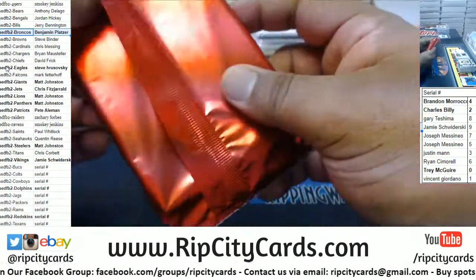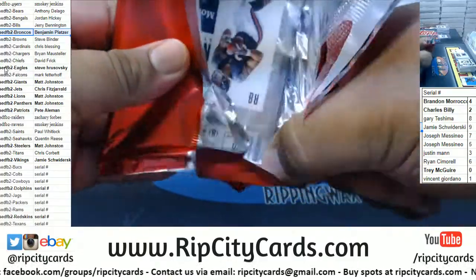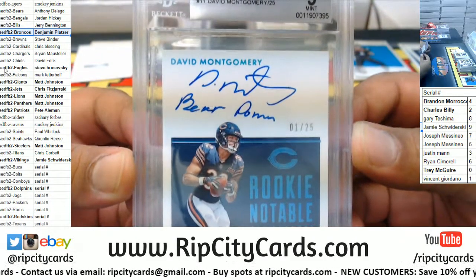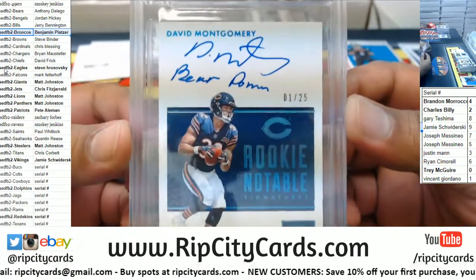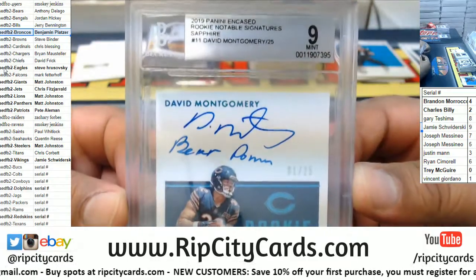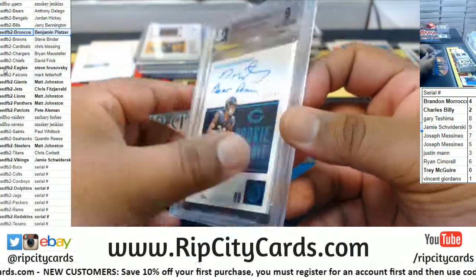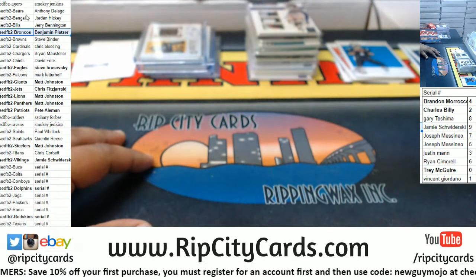And the last pack — good luck everybody, especially those without a hit. Asking, you shall receive, Ray — David Montgomery, the rookie autograph. Bear down! Numbered one of 25, got the 9 grading with the 10 auto. No pristine on this one, but there you go — not bad.